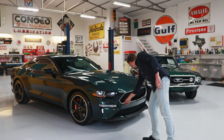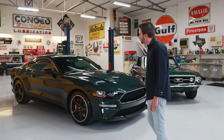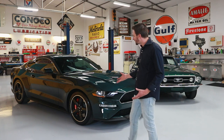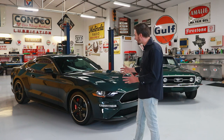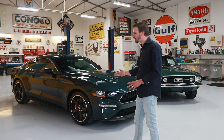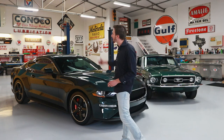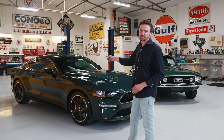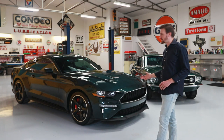Little touches like the chrome trim around the grille and around the windows help it stand out. It's got the torque thrust style wheels, similar to those on the original car but updated. They didn't just slap a pair of torque thrust wheels on it like in previous generations — they actually have an entirely new wheel that nods to it but also has a modern styling that really works with the car. It does have a staggered size: 255s in the front and 275s in the back, because this thing is making almost 500 horsepower.